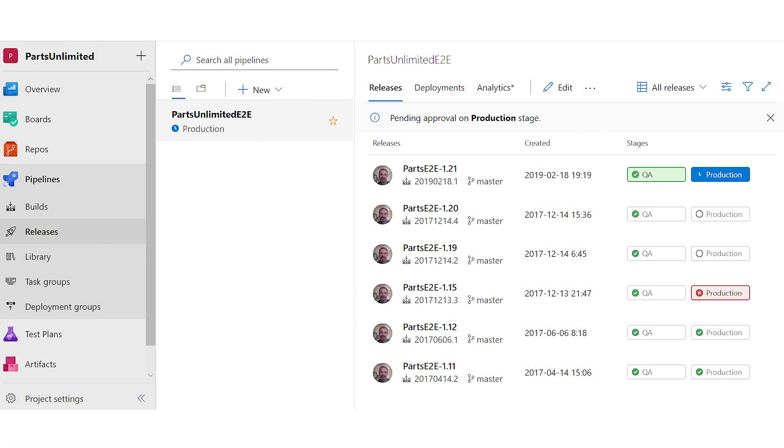You can now also use YAML to create your build definitions. Licensing has been overhauled for Azure Artifacts and the navigation has been polished. You can download a free trial of Azure DevOps Server 2019 using the link below.